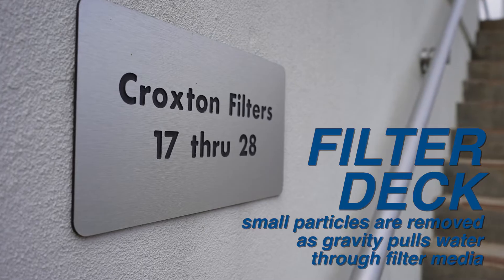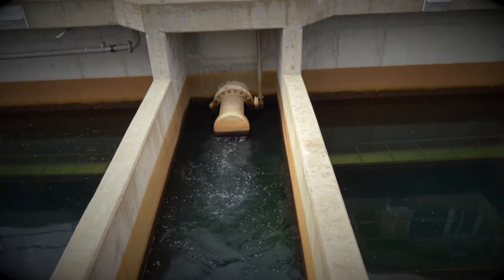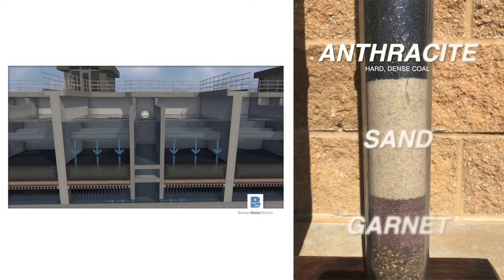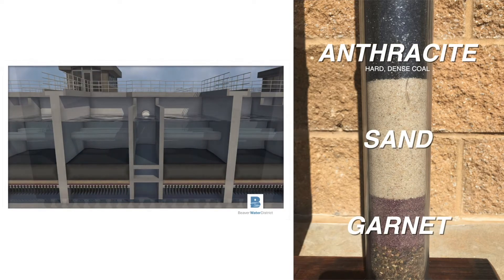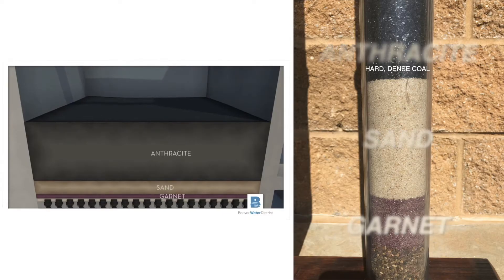At Beaver Water District we have 28 filters. On average those filters are washed every eight days. The filters remove the small particles that we were not able to remove through the sedimentation process. The filters are composed of anthracite, sand, and garnet — the materials removing the small particles that the sedimentation basin did not remove.